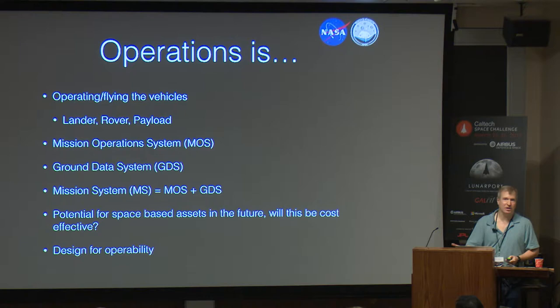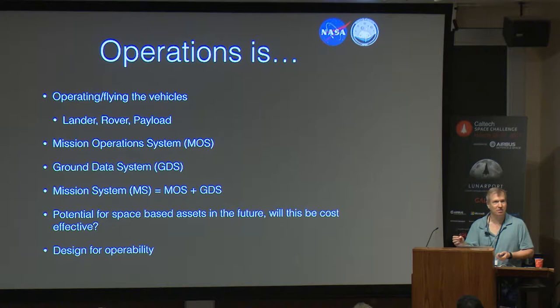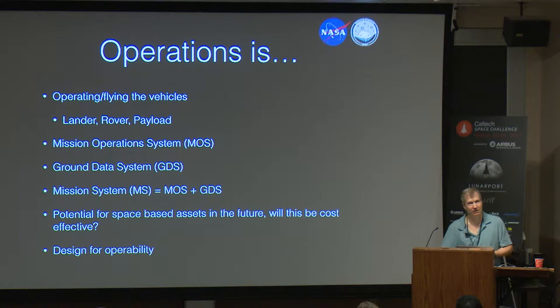If you take the Space Shuttle, it used auxiliary power units for hydraulics for the aerosurfaces — three of them, redundant, with very tight fuel margins. Throughout the life of the shuttle program, which was decades, those fuel margins for those APUs had to be managed. Once those APUs were started, there were only minutes of margin. That's an example of the kind of thing where you make engineering decisions based on the best data you have, and then operationally you have to manage that through the life of whatever your space asset is. It's now fairly standard to have ops people involved from the design phase.